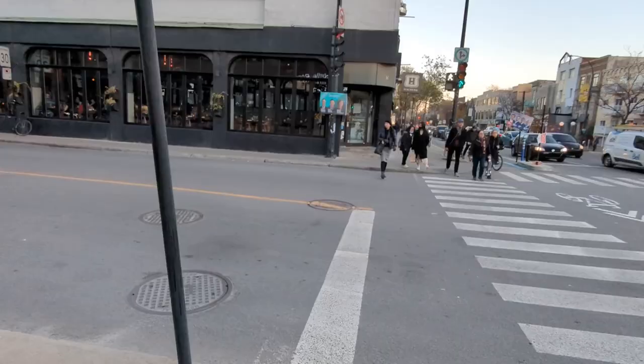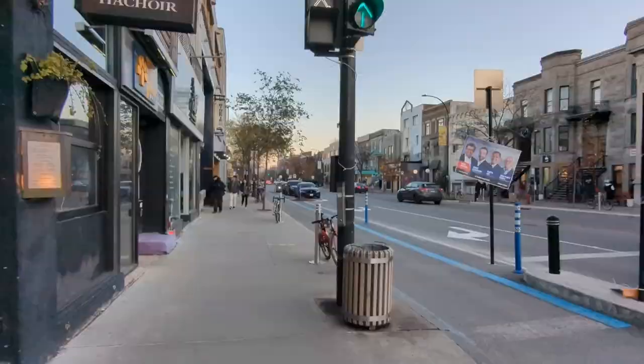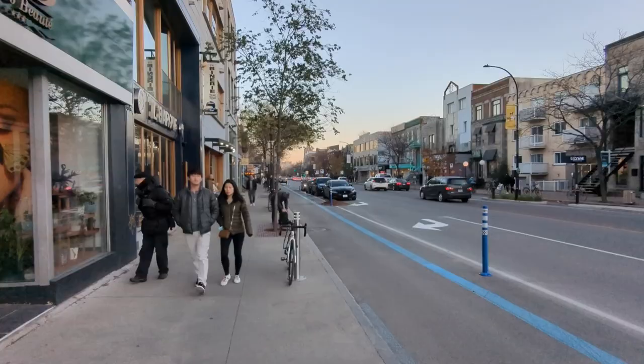I think that footage is pretty good. But anything looks pretty good when you have Montreal looking like this. What a beautiful day.